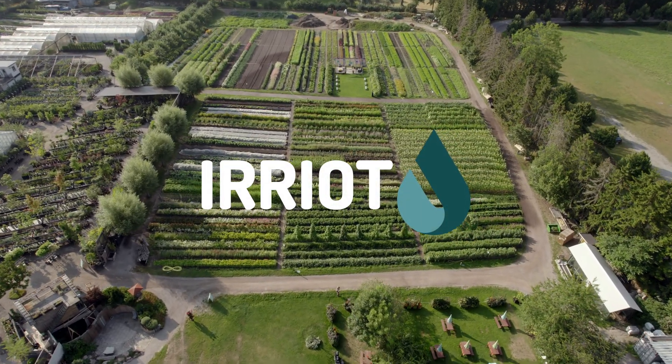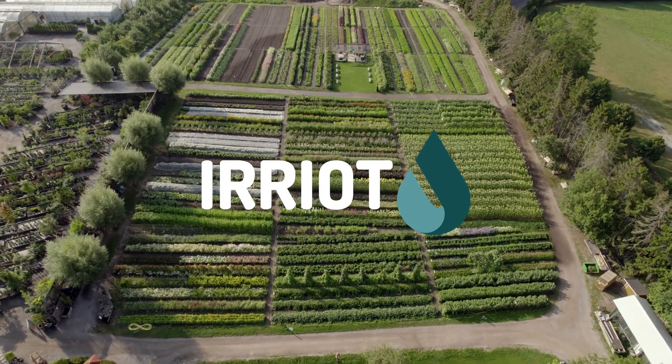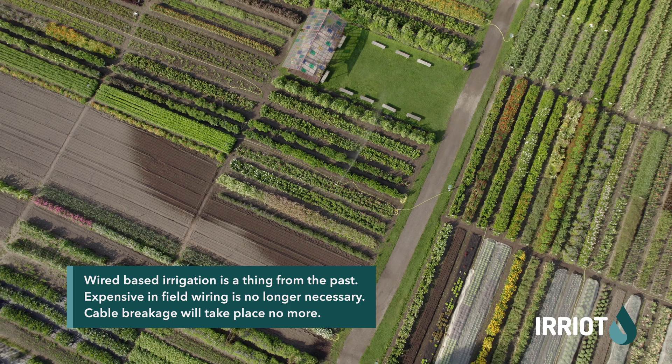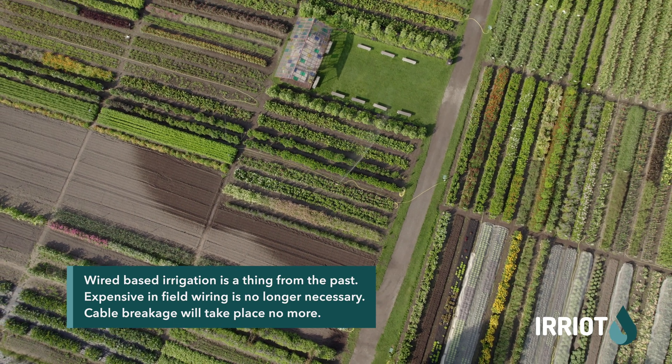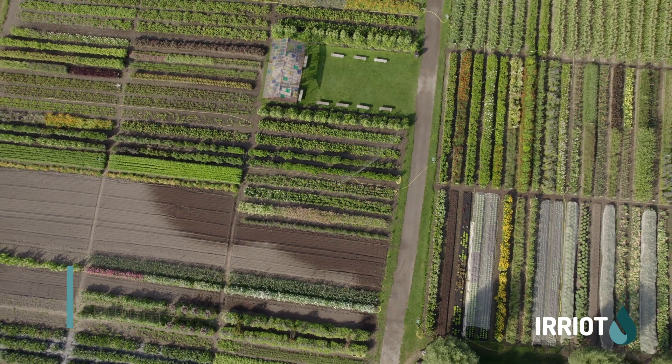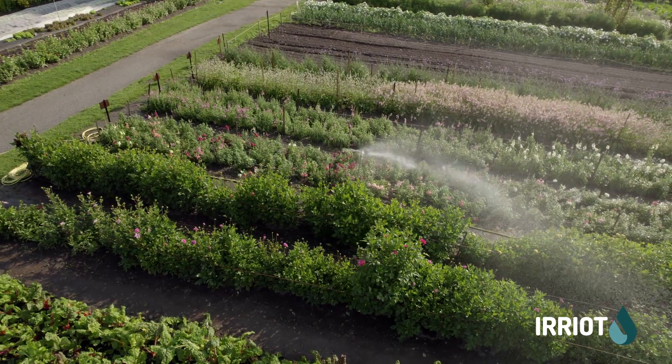Aren't you all tired of trenching, broken cables, lack of scalability and mobility? Most irrigation professionals recognize wireless technologies as the game-changer in commercial irrigation. Eliminating the infield wiring is a major driver of wireless irrigation.